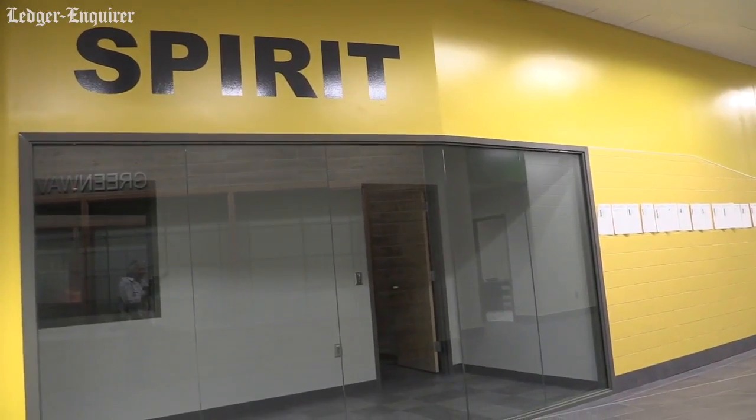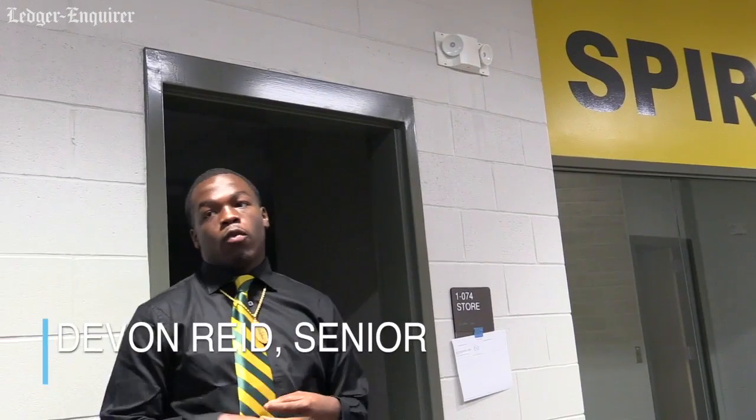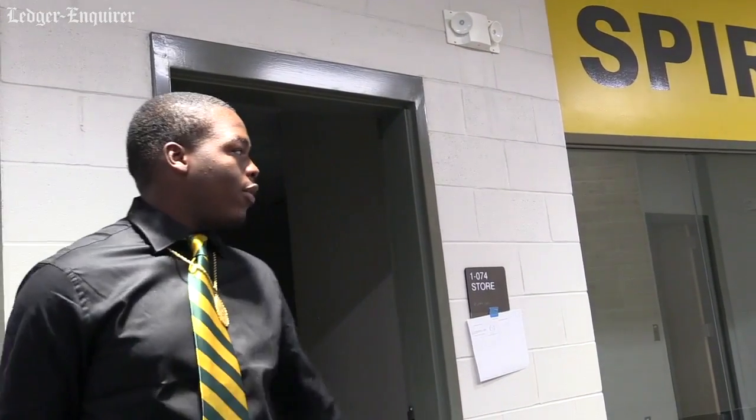So the store, the juice bar — all this will be run by students. Students will be working here in their different periods, learning how to do marketing, work free time, and for the students who want to be working on their own and get their own business sometime in life, this will help them out right here.